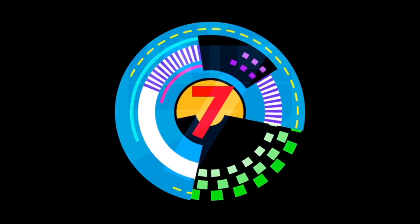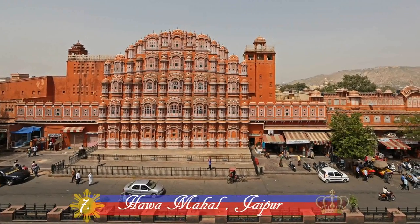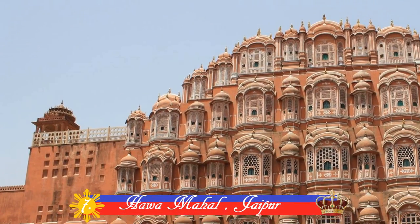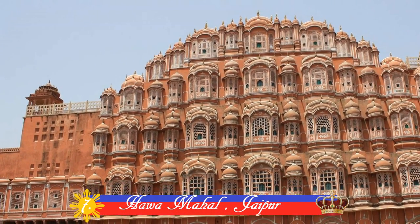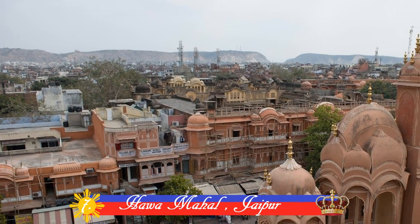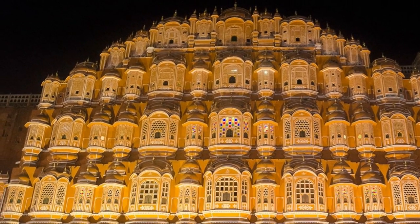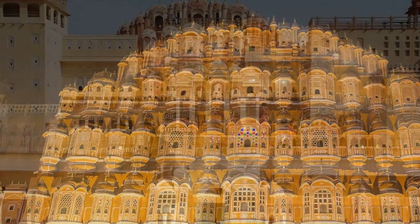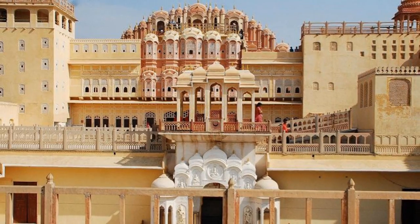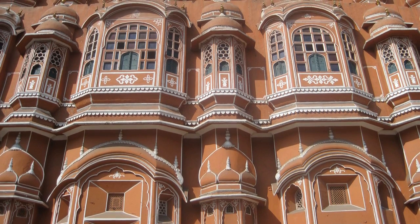Number 7: Hawa Mahal, Jaipur. This beautiful palace was constructed in 1799 by Maharaja Sawai Pratap Singh. True to its name, which means Palace of Winds, it has 953 windows. The main intention behind the construction of this Mahal was to provide royal women with a view of everyday life through the windows, as they never appeared in public.